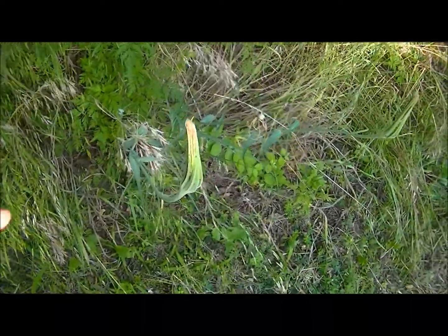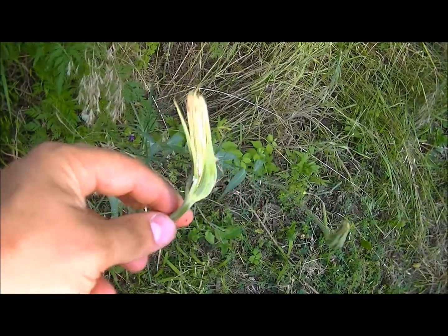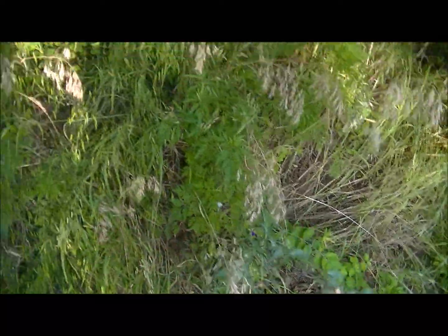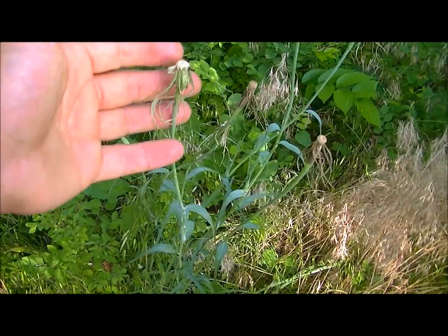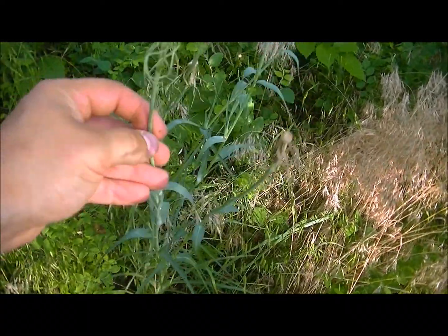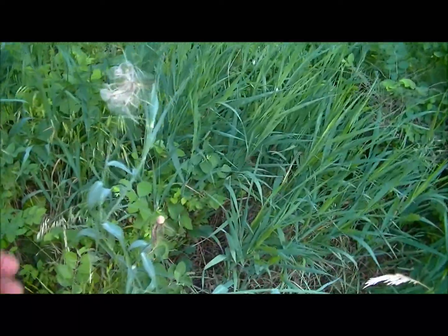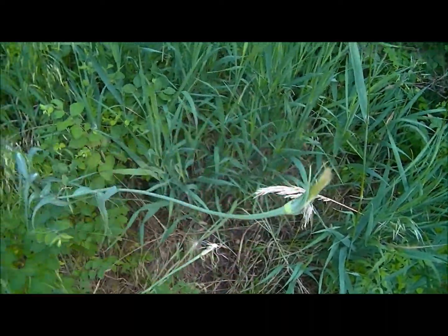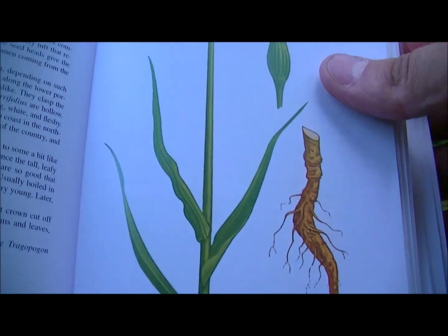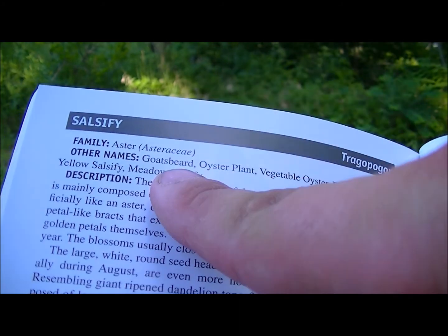Here's another plant that we call goat's beard. This one kind of reminds you of a dandelion, but just way bigger — way, way bigger. This one is in the book; you can see the top of this one has been headed out, kind of like a dandelion. I think it's also called salsify — I can't pronounce that one so I always say goat's beard. Here it is in the book so you can kind of see what the flower looks like. Goat's beard right there.